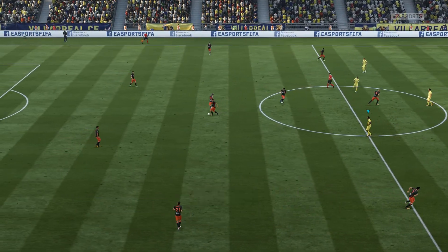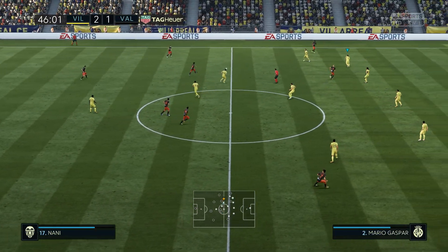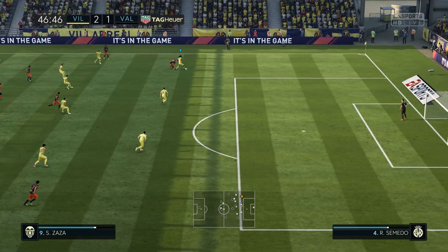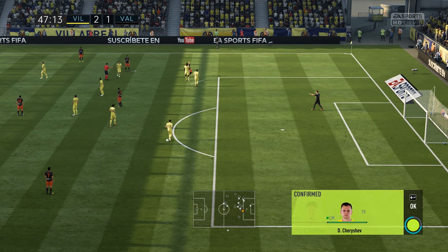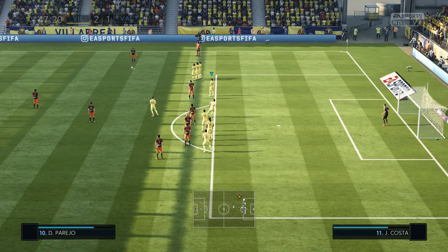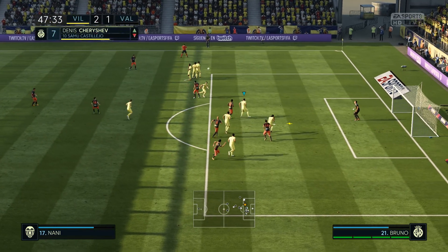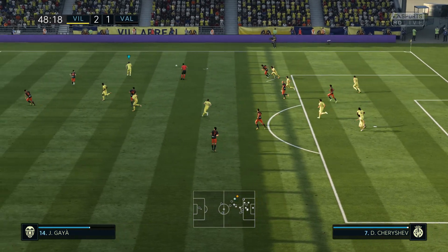The start now of the second period. Nani out near the touchline and they can find him. Referee's given Valencia the free kick. Well, they're going to make the change to the wide player, the winger. Looks to me as though he's done pretty well. Yeah, good old-fashioned wing play. Had the better of his fullback for large parts of this match and top performance.